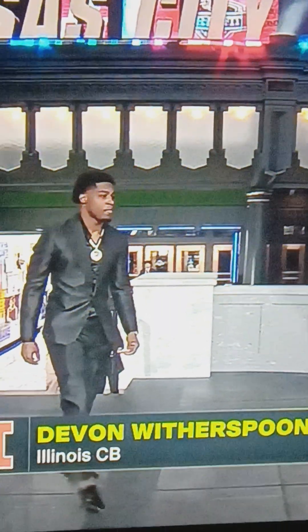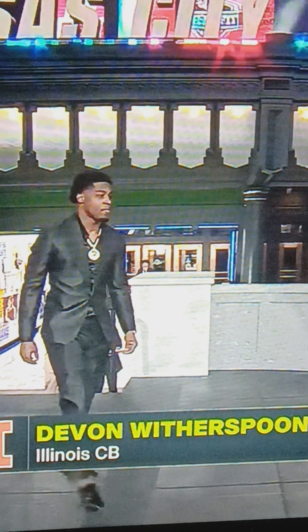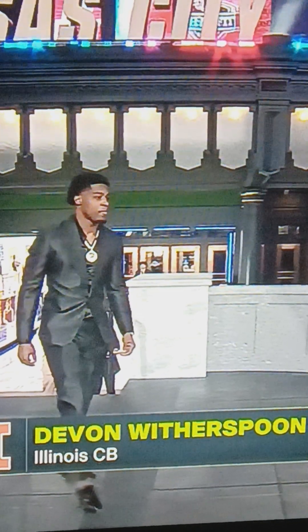Devon Witherspoon, traditional black look. I think that might be a special material — maybe a silk material with the chain. I like that too. I'll give that an 8.5 out of 10.